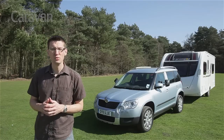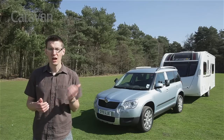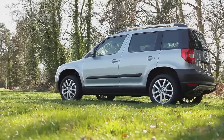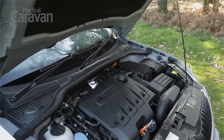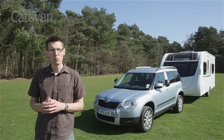If you want a 4x4 but what you really need is a practical hatchback, a crossover could be for you. A car like the Skoda Yeti has the chunky styling of a 4x4 but in a smaller, more affordable package. We're testing the 2.0-litre TDI 170 4x4. With a powerful engine and four-wheel drive, it has the makings of a great tow car, but does it live up to that promise?